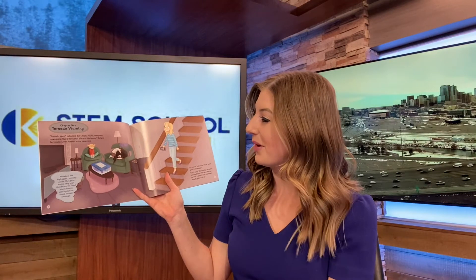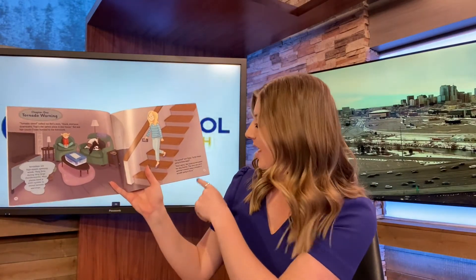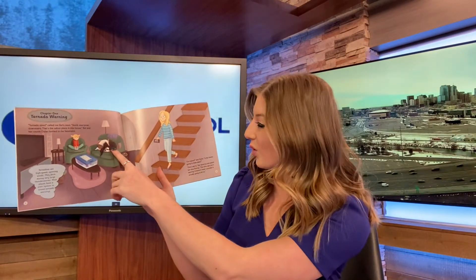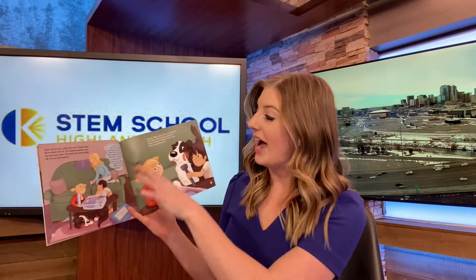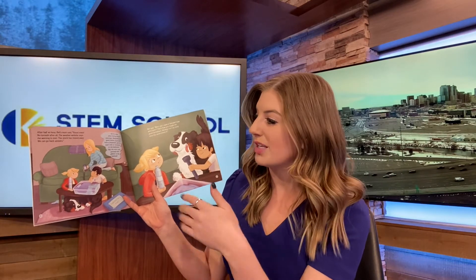Okay, we're back in the Weather Center. The book we're going to read is called The Sky Stirs Up Trouble — it's about tornadoes. Chapter one: tornado warning. 'Tornado siren!' called out Belle's mom. 'Quick, everyone downstairs. That's the safest place in the house.' Belle and her cousin Dylan hurried down to the basement. 'I'm scared,' said Dylan. 'Is the house going to blow away?' 'Don't worry,' Belle said, patting her dog Stormy. 'The siren was just a warning. It doesn't mean a tornado is actually going to get us.' After half an hour, Belle's mom said, 'Good news — no tornado after all. The weather website said the warning is over. The storm has moved away, so we can go back upstairs.' Belle said, 'Mom, can I make a tornado cake with Dylan? That's how you taught me about tornadoes. Weather isn't so scary once you understand it.'